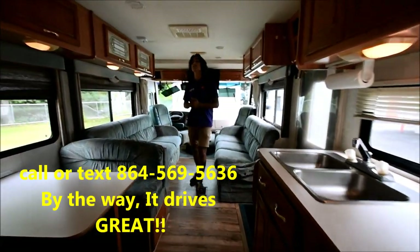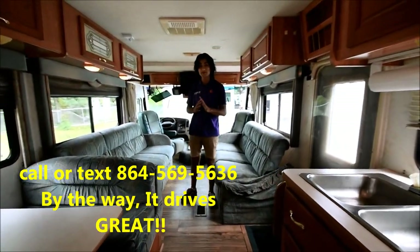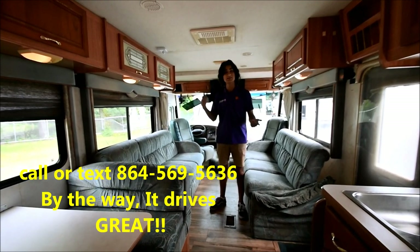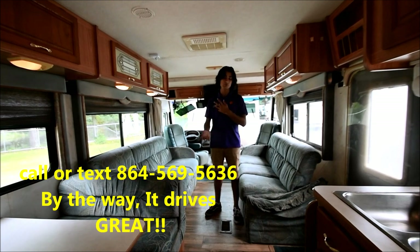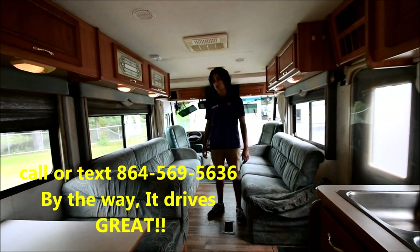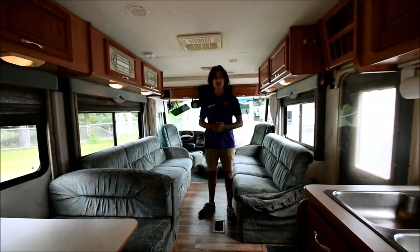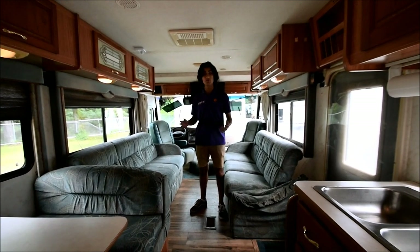This coach has a lot of things that make it perfect to jump in and go camping. You've already got nice upgrades — new brakes, new tires, new TVs. The coach is in excellent condition. Let's go get it on the road — I'm going to give you my feedback on how it drives and we'll go from there. Thank you.